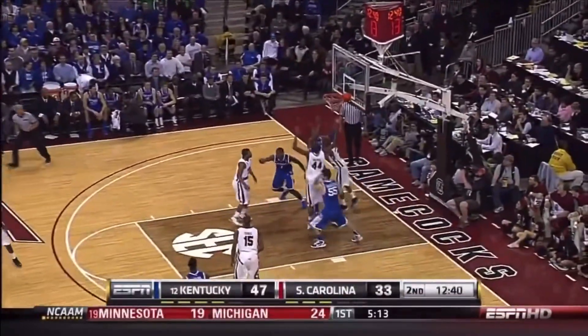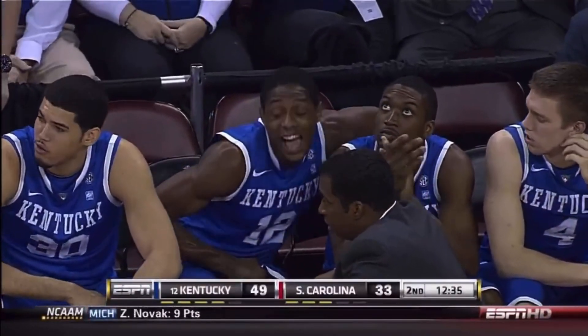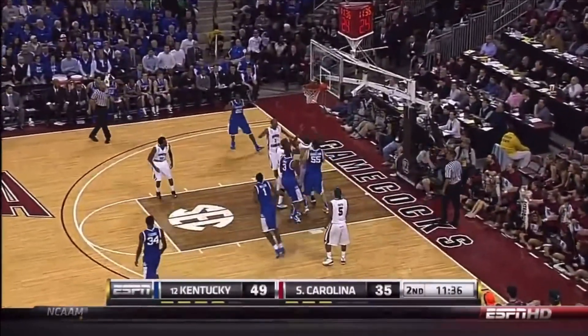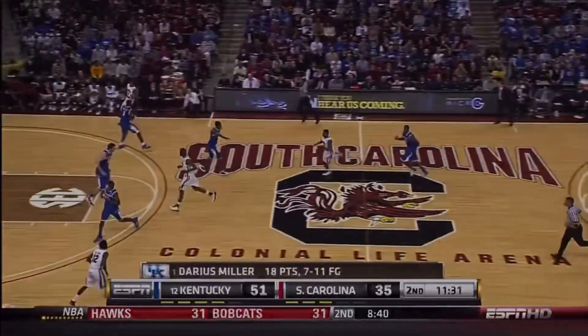Miller with a floater — he's playing very well. A guy that cannot disappear for Kentucky. Big Sam. Miller again in the lane, and Darius Miller is leading the way for Kentucky right now.